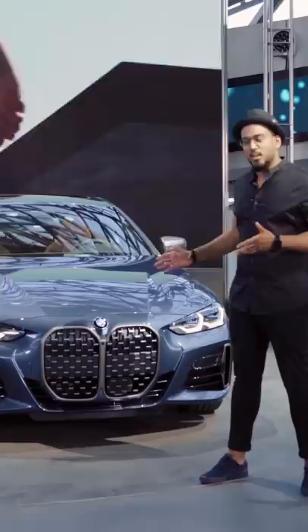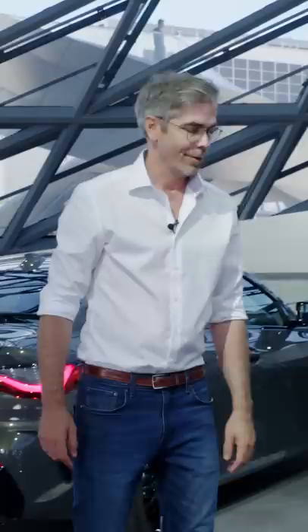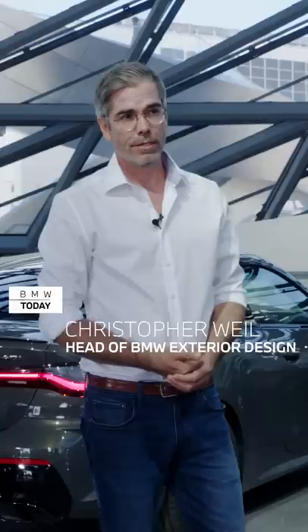With me here in Munich is Christopher Weil. Hi Christopher, how are you doing? I'm doing very fine. So tell me, what is your job in the company? My job is head of exterior design BMW.